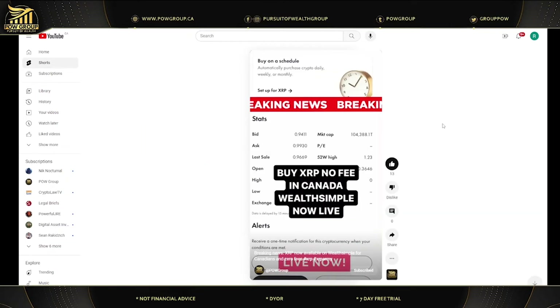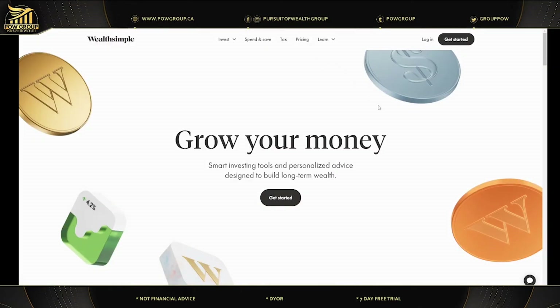XRP with no fees in Canada on Wealthsimple is now live. I did a short video just to let everybody know this was breaking news — Wealthsimple did add XRP shortly after it was declared a non-security following the judge's summary judgment. Wealthsimple is a great way for newcomers into the space. This is going to be great for mass adoption because it's very simple, there are no fees, and you can fund the account very quickly.